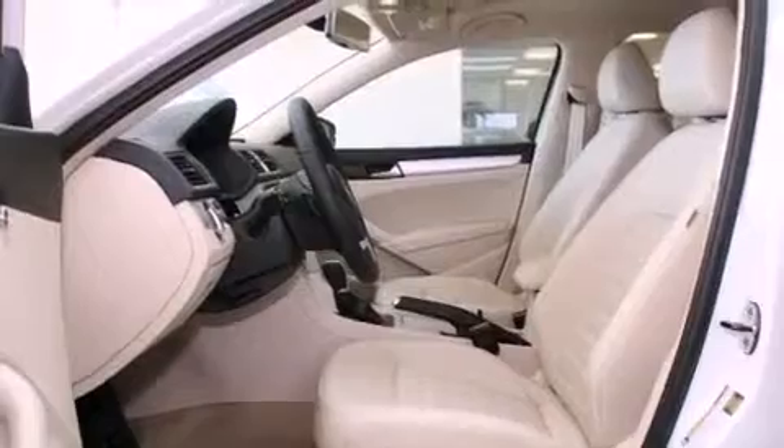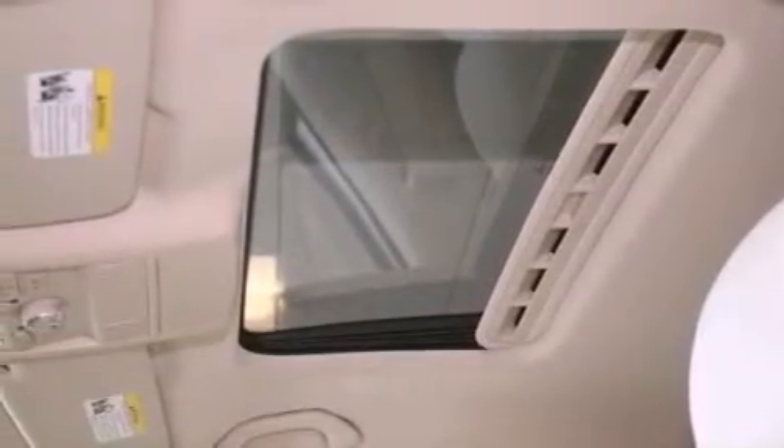Air conditioning with automatic climate control. And the heated seats can warm you up in seconds, keeping you and your passengers comfortable the whole trip.